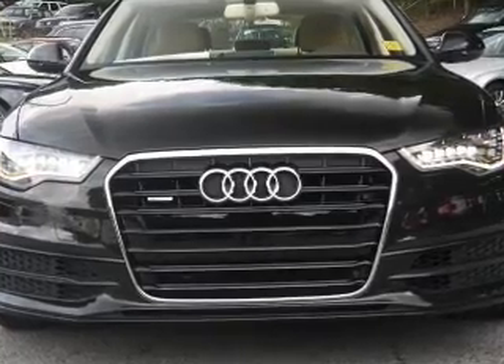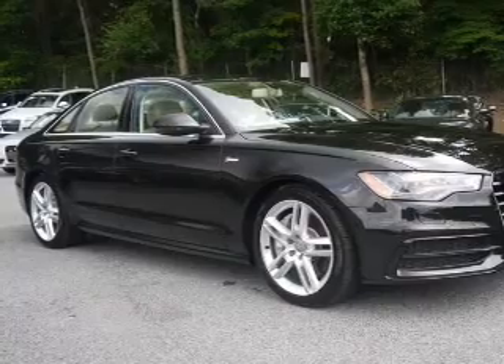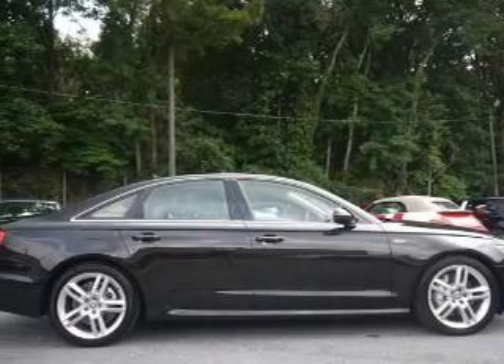Navigation is included to help you get to your destination with ease. Premium wheels lend a distinctive appearance. Brake safely with the anti-lock braking system.